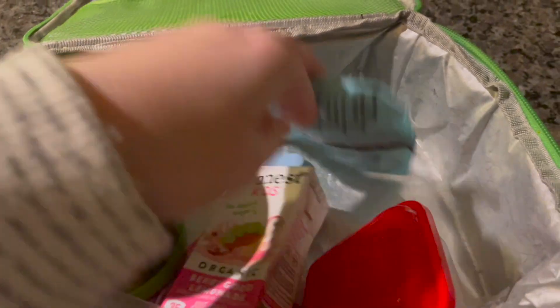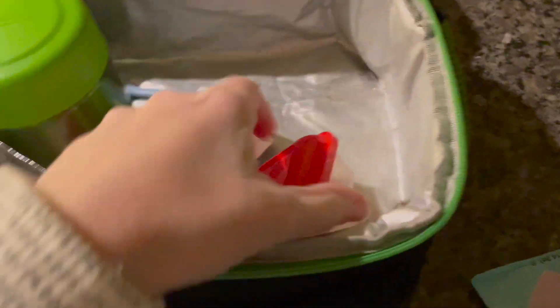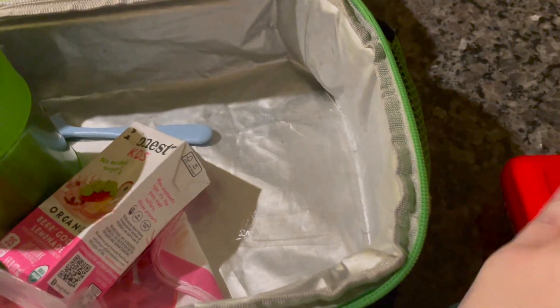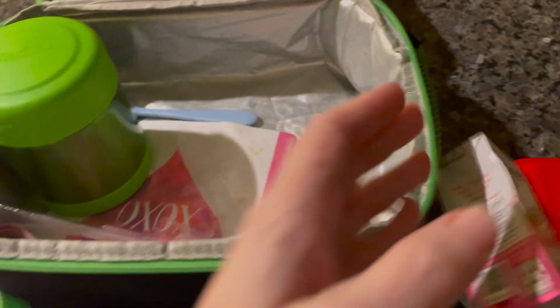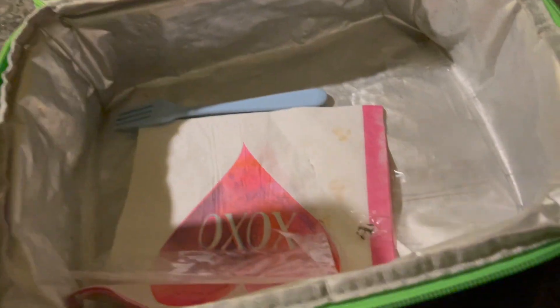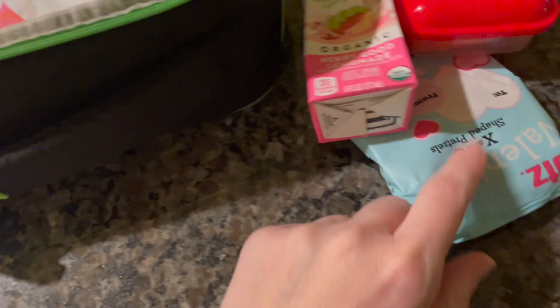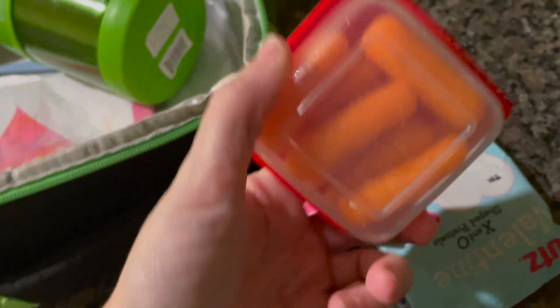Okay guys, we have Ryan's lunchbox back here. He did not eat the pretzels. He did not eat the carrots. He did drink the juice - it's later than usual. He ate everything else. He ate all the chicken nuggets and of course he ate the brownie. Who wouldn't? But yeah, he did not eat the pretzels or the carrots.